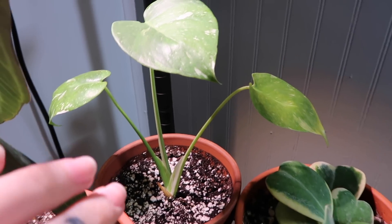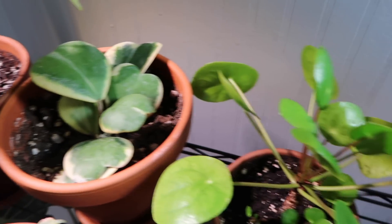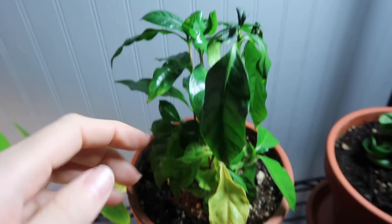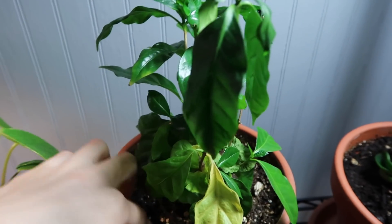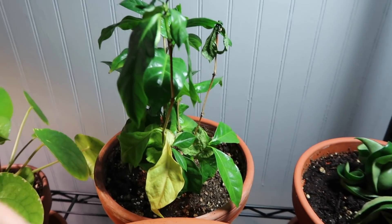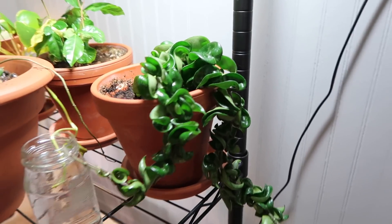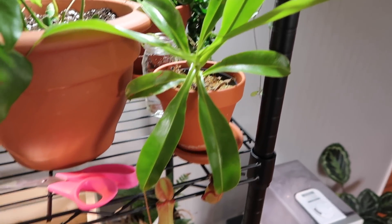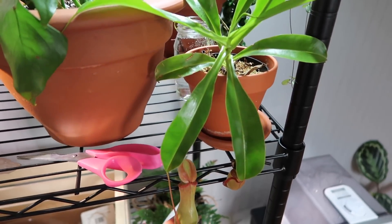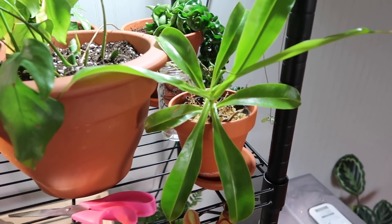I have a variegated Hoya kerrii in the back, I have a pilea, and I have a coffee plant which was in the window and dying, so I've just recently moved it to be under the grow lights to see if we can save it. I have my hindu rope on this side. I have a pitcher plant here — one of its pitchers is rotting off so it's only going to have one left. I'm not too sure how to care for this plant properly, that's why it's not doing amazing.